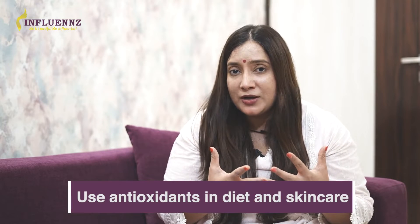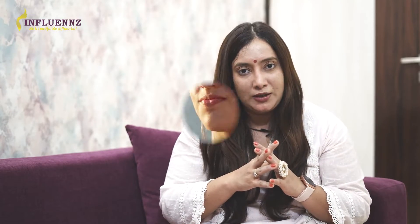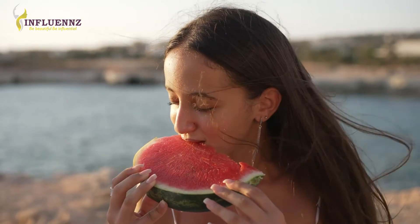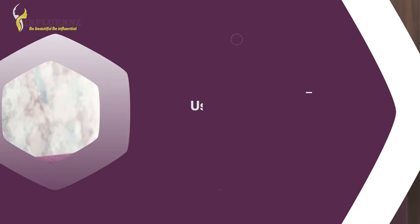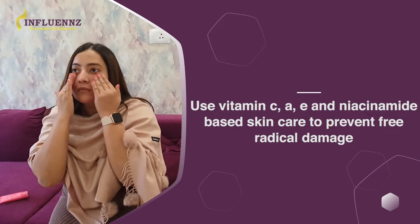Use antioxidants in your diet. Sun exposure causes DNA damage by generating free radicals — toxins that slowly accumulate inside your body. Having a diet rich in antioxidants, or using skincare products with antioxidants like vitamin C, niacinamide, or retinol, can reverse the signs of aging.